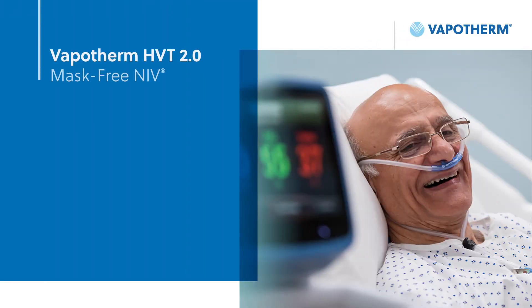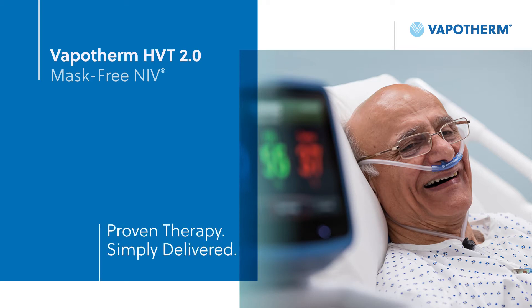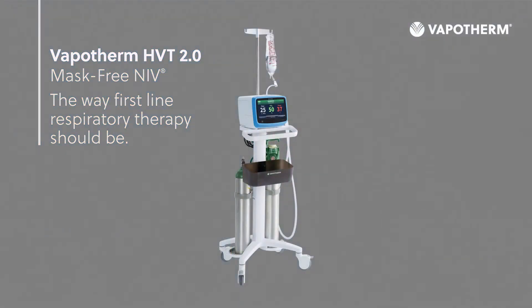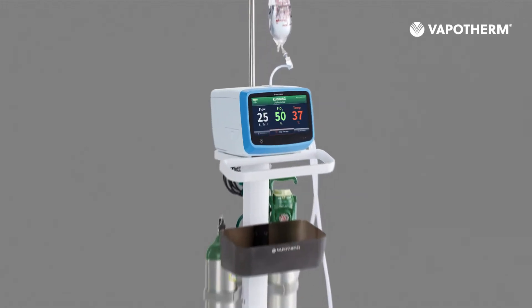Vapotherm HVT 2.0 mask-free NIV. Proven therapy, simply delivered. The way first-line respiratory therapy should be. Our pioneering high-velocity therapy provides ventilatory support that works seamlessly with spontaneously breathing patients to stabilize respiratory distress.